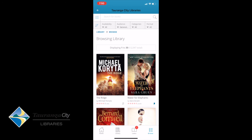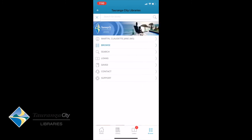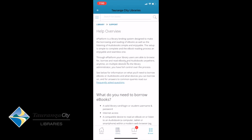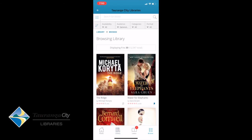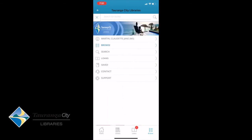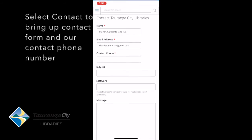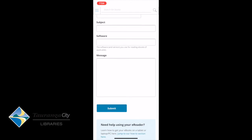Also worth knowing: up the top left there are three lines. If you tap that, it gives you Browsing History, Search, Loans, anything Saved, Contact, and Support. If I have any issues with the app, I can hit Support and it will take me through the help overview. If I need to get in contact with someone about a problem, I hit Contact, which takes me to the Contact Tauranga City Libraries page where I fill in my information and submit my query.